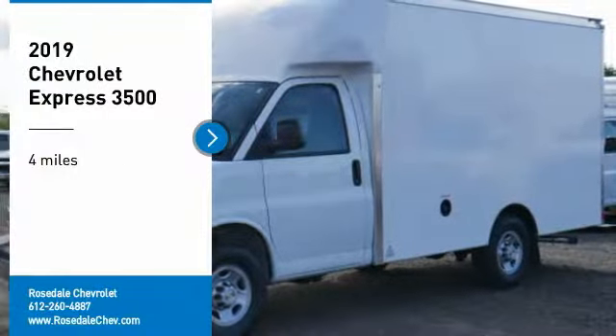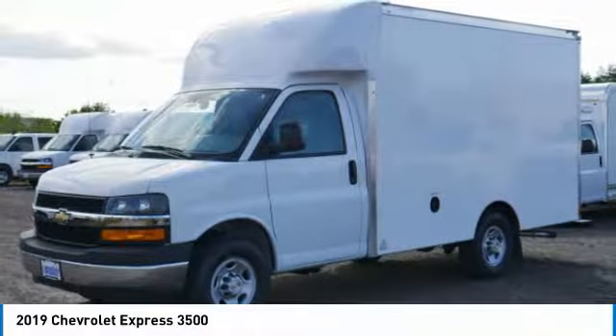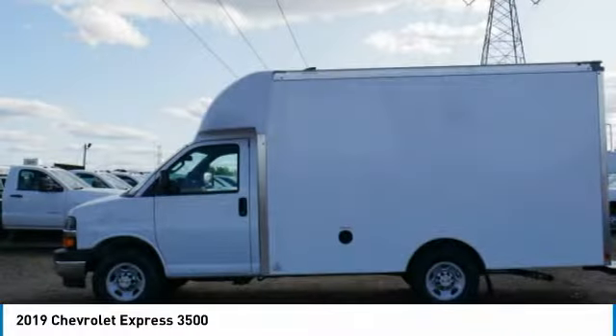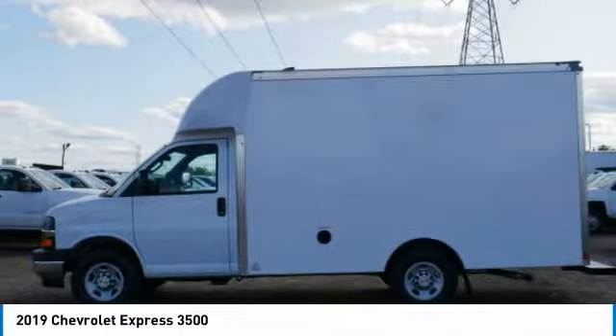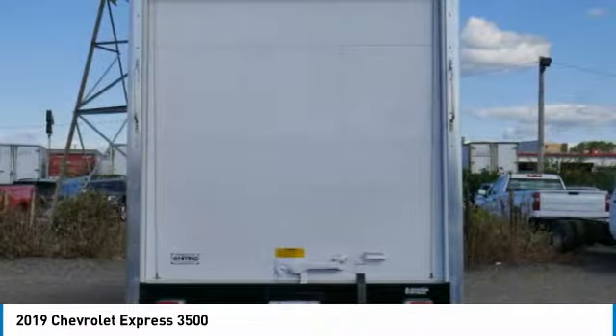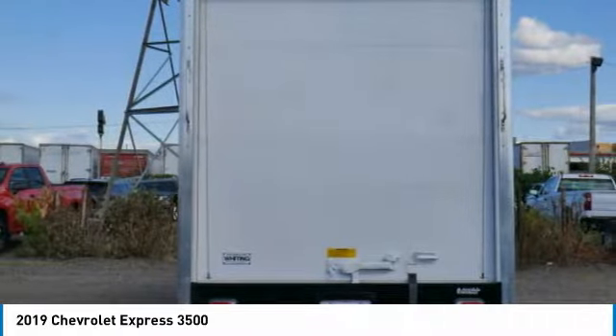Make a great choice today with the 2019 Chevrolet Express 3500. Chevrolet Express 3500 passenger and cargo vans do exactly what they're supposed to do — allow you to transport, haul, tow and work like you need to. The Express offers massive spaciousness,